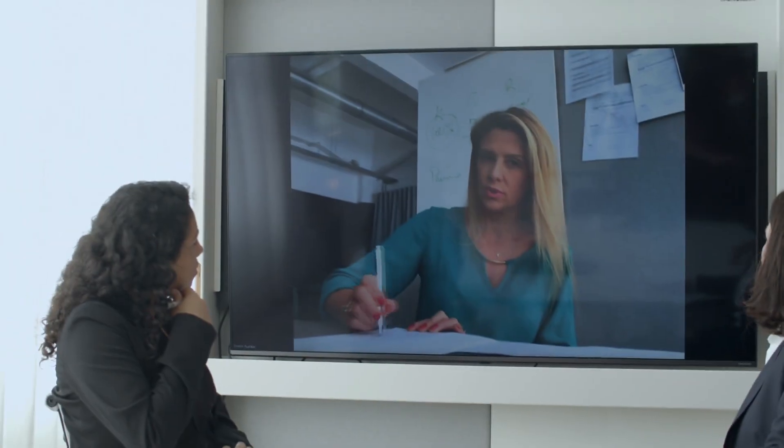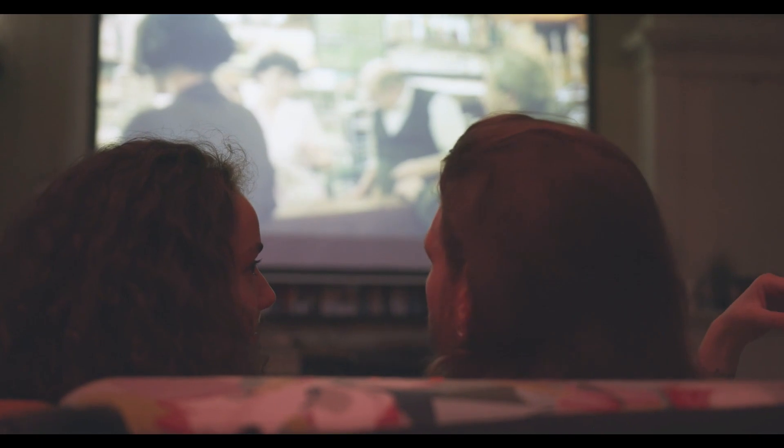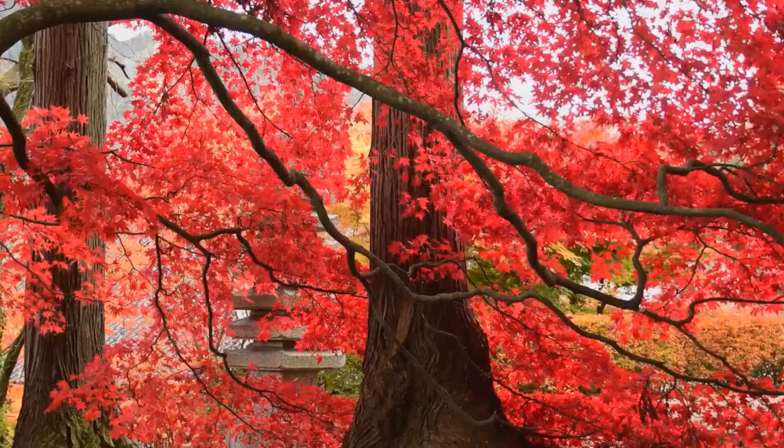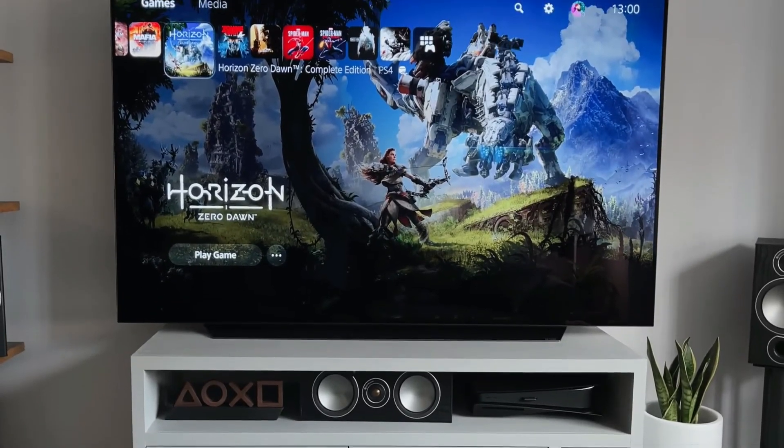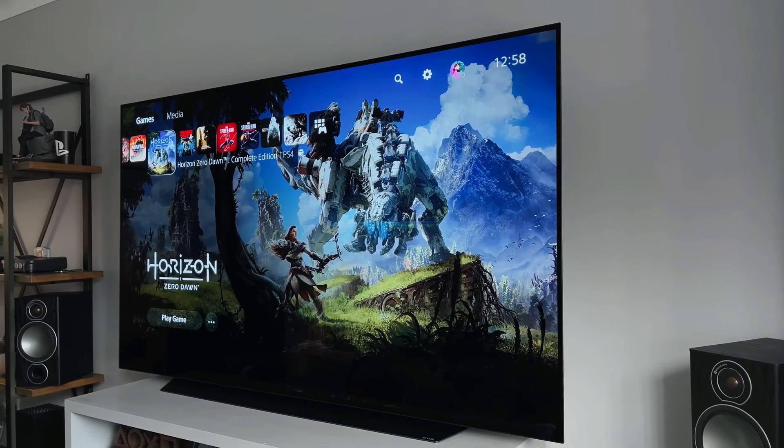UHD TVs have redefined the way we consume content, offering a level of detail and clarity that was once unimaginable. They are more than screens — they are gateways to a world of lifelike imagery, vibrant colors, and crystal clear sound.